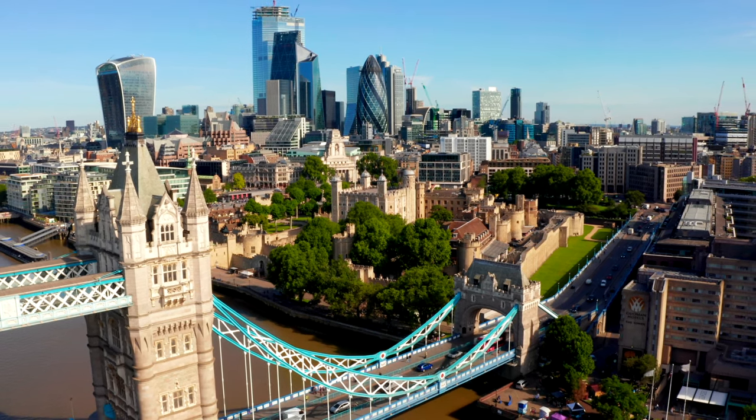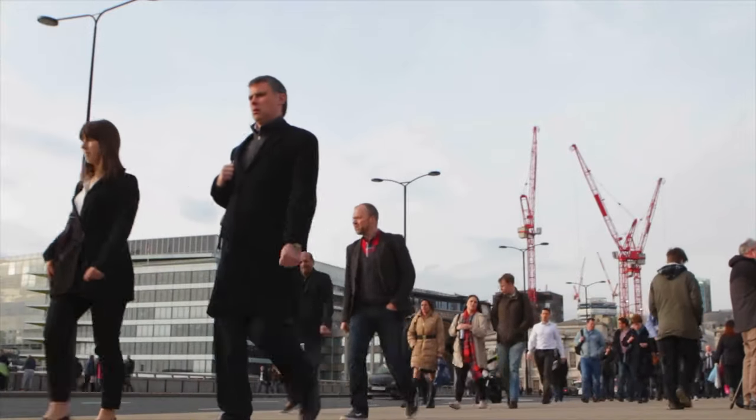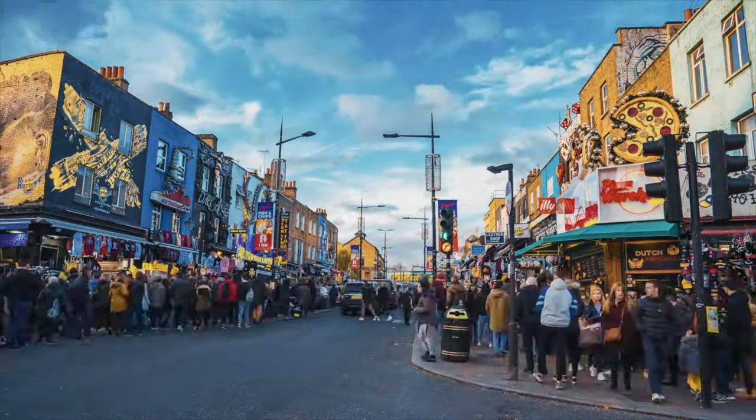The next thing to remember in London is do not forget your manners. Brits are all about their manners, so don't forget your pleases and thank yous, and always make sure to arrive on time when taking part in a tour or for a restaurant reservation.